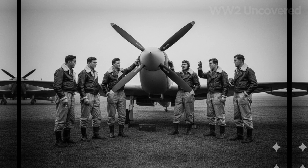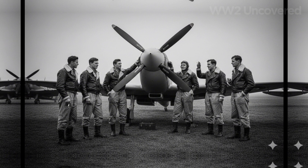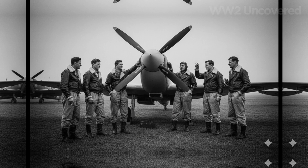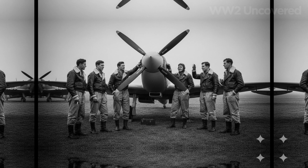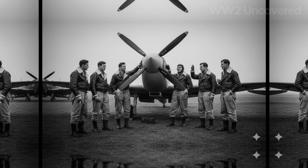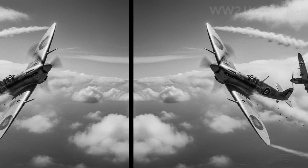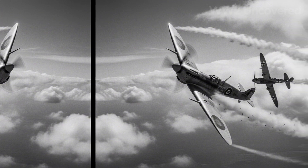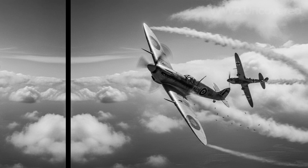At its core, the variable pitch propeller transforms the aircraft's power curve. Traditional props operate best at a single setting — maximize climb or maximize cruise, but not both. Hyde's design uses angle adjustment from cockpit controls, allowing pilots to dynamically choose their best compromise. Climb pitch: blades turn for low-speed, high-power ascent — more air is bitten, propelling the fighter skyward.